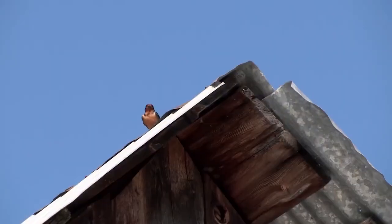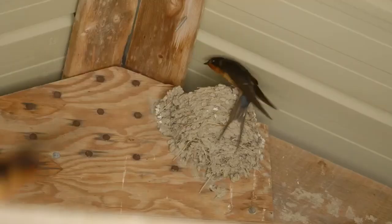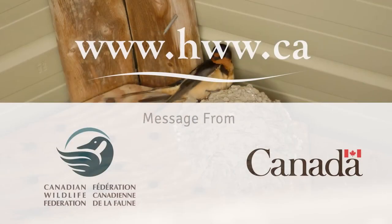You can help by providing nesting habitats and by using natural gardening products. And that's just a start. To learn more about the barn swallow, visit hww.ca.